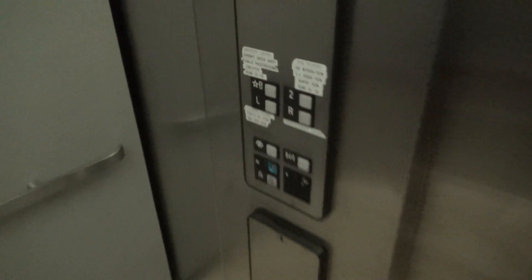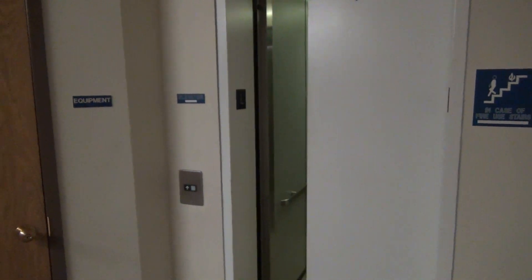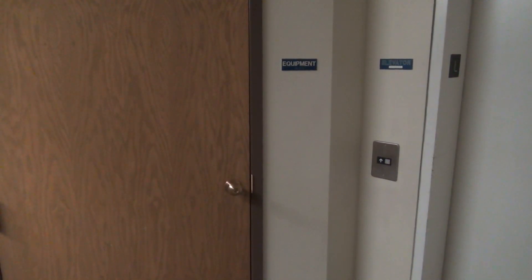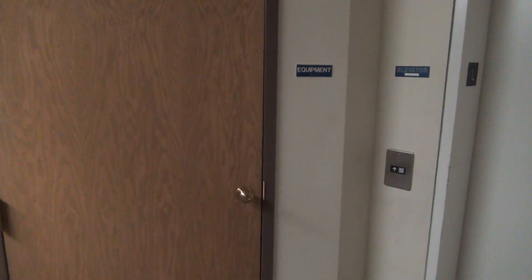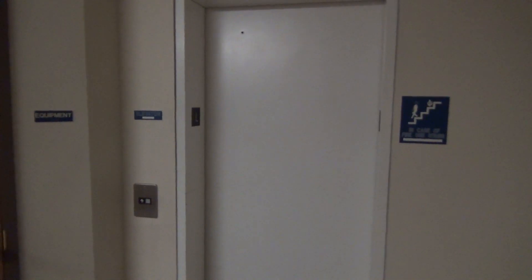It's a bit squeaky. Let's see what the motor sounds like — I'll send it up to B and listen to the motor from the machine room, which I believe is locked. Yep. It's really relay logic too. Sounds nice. Alright, that'll be it.